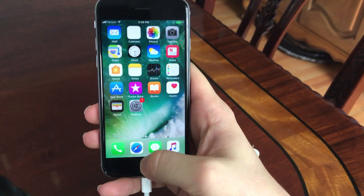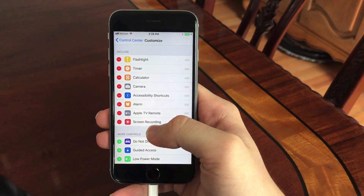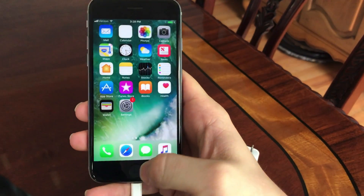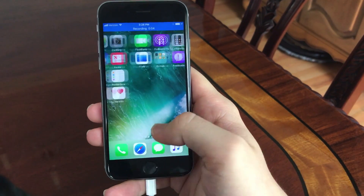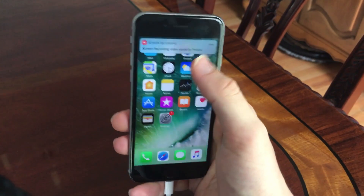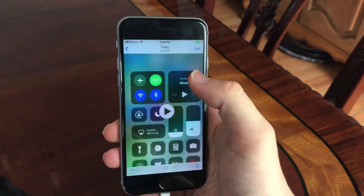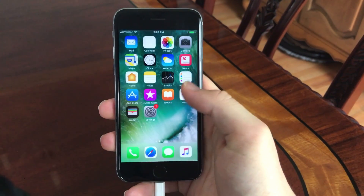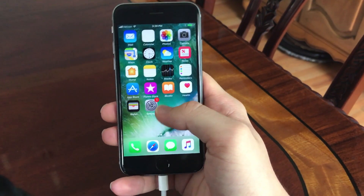A feature I've waited forever to see in iOS is a screen recorder, and iOS 11 has brought that natively into the operating system. It works similarly to screen recorders on jailbroken devices — you go into the control center, click the button to start recording, and when you click it again the recording is saved directly to your camera roll. I will use this almost every day. Applications like Snapchat will likely work with Apple to prevent screen recording, but right now I'm very excited to see it included in iOS 11.